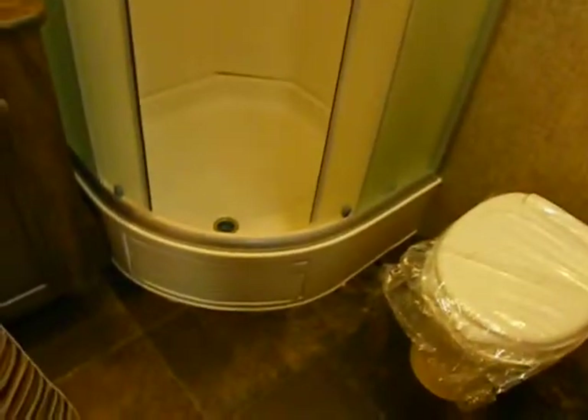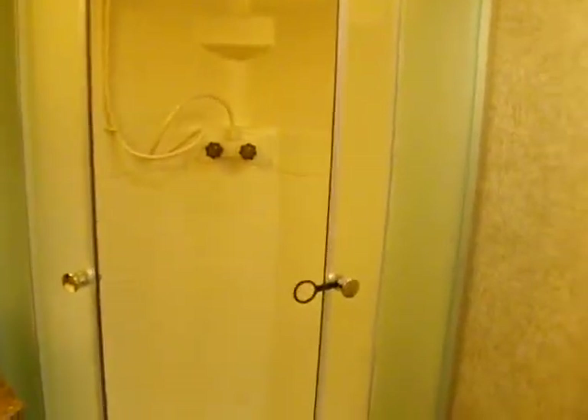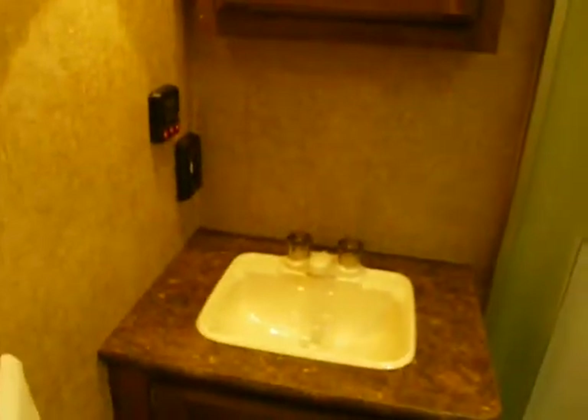Here's the cool feature: the rear side bath has a radius glass shower enclosure instead of a tub-shower combo, so it's a real easy step-in for folks of all ages — no full tub surround. We have the toilet here, and then a vanity sink with storage, plus our monitor panel.